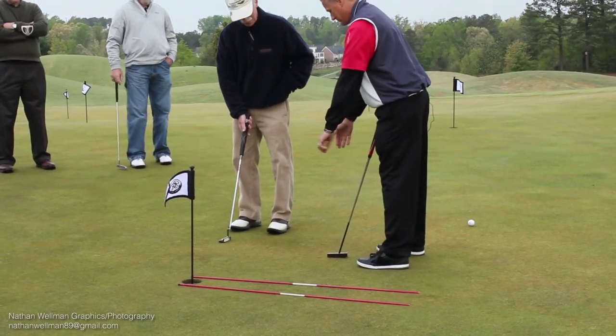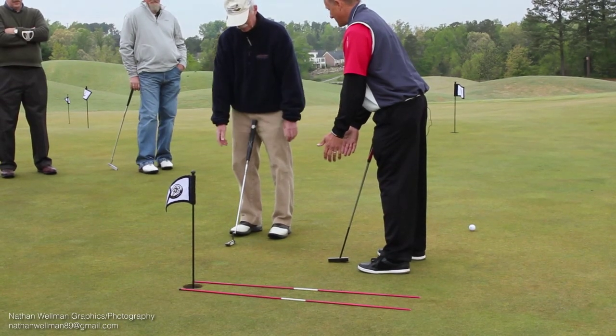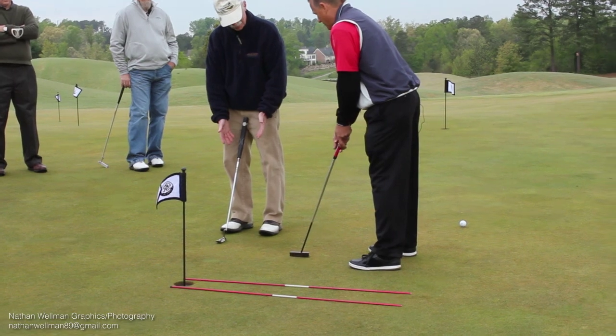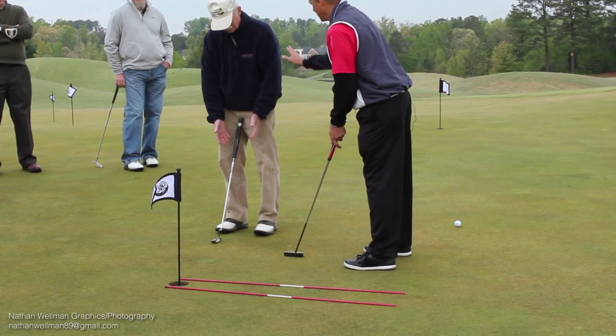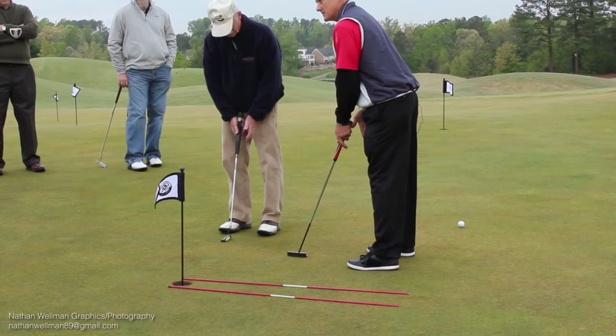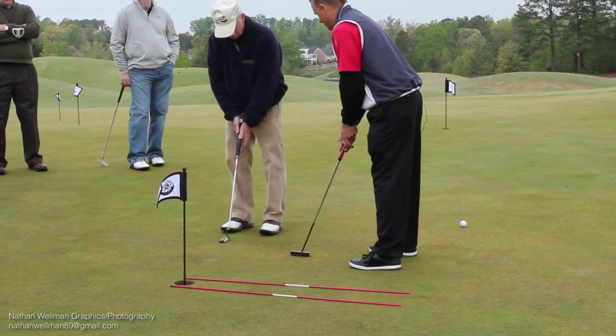When you set up, just let your hands go down without the club, palms facing together — that's what we really want when we grip the club. Just let the hands turn everything naturally, then have about a hand-width from your slacks, and go ahead and grip it.